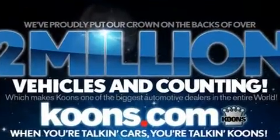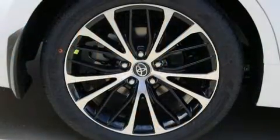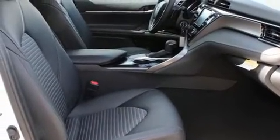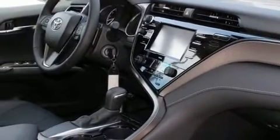Top features include front bucket seats, one-touch window functionality, variably intermittent wipers, an outside temperature display, remote keyless entry, and cruise control. Audio features include an AM/FM radio, steering wheel mounted audio controls, and six speakers, enhancing the audio experience throughout the interior.